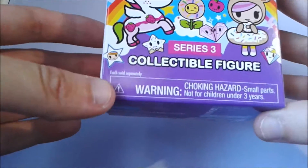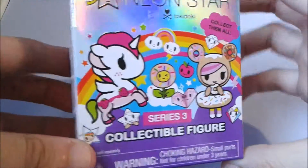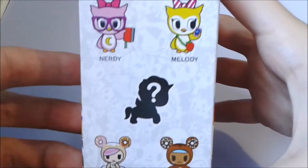Little collectible figure thingy. It's a blind box, so these are all the choices we can get.